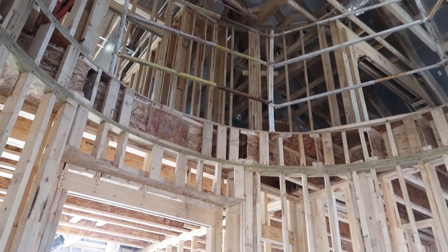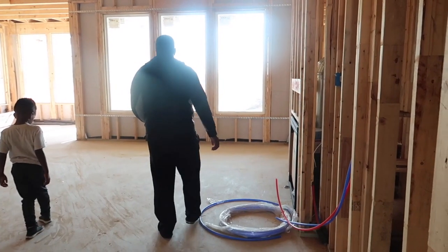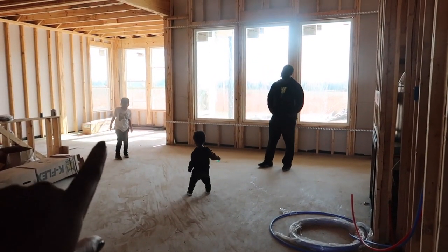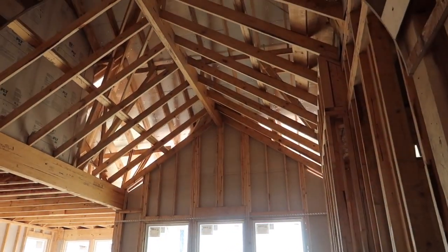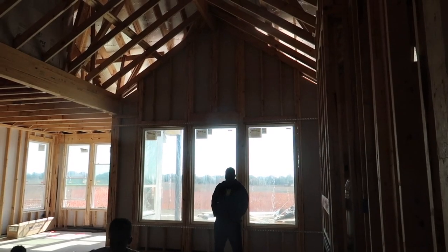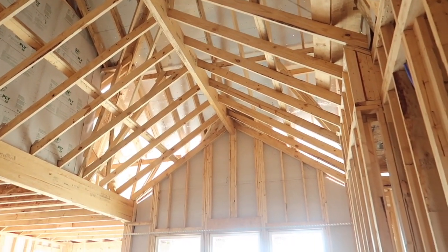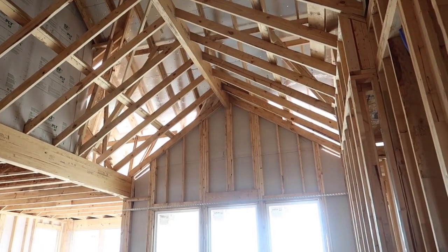This is my favorite space — this is going to be a big great room with our living room, our informal dining over there, and it opens up to our kitchen. What I particularly love is that our current house has a two-story living room, and we just felt like it was a waste of space. I wanted something with character, so now we're going to get a peak ceiling with cedar beams — I'm going to absolutely love it.